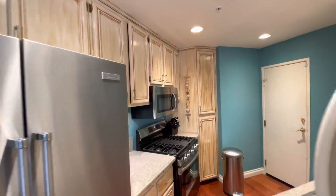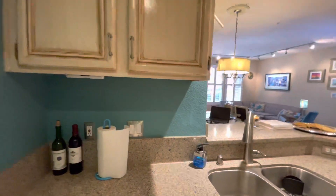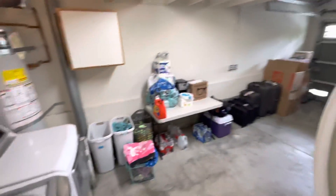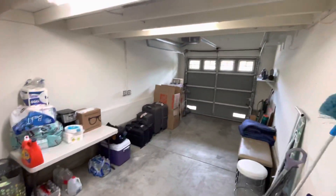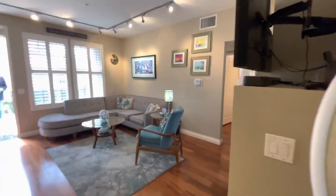They redid all the cabinets — again with that little beachy feel. Let me take you to the one car garage here. And then you have your laundry in the garage as well. The garage opens up to another parking space, and right out behind is quite a bit of guest parking, which is really nice.